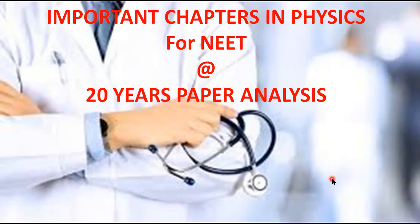Keeping this in mind, I analyzed the question papers of the last 20 years to identify the important chapters in Physics for the medical entrance examination. For this analysis, I considered previous NEET exam papers and All India Pre-Medical Entrance Test papers. I believe this video will help your preparation. The analysis of questions asked in the last 20 years is given in tabular form.